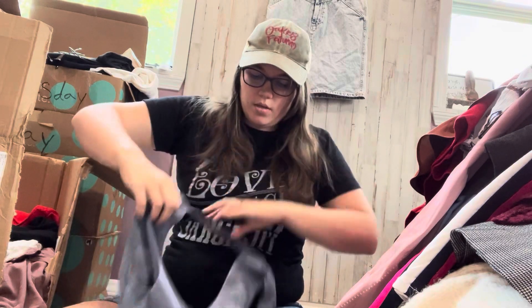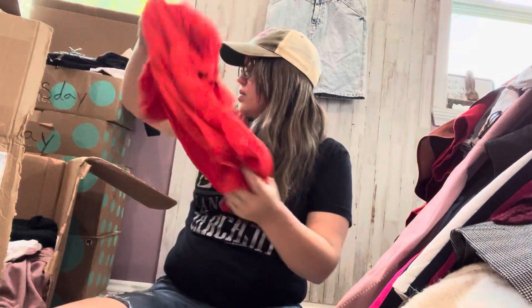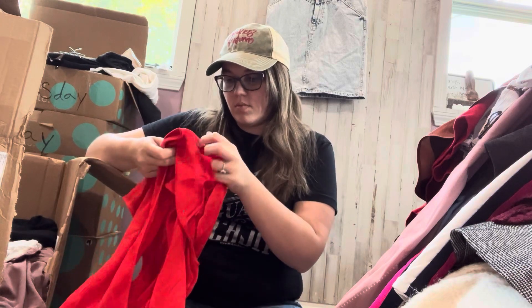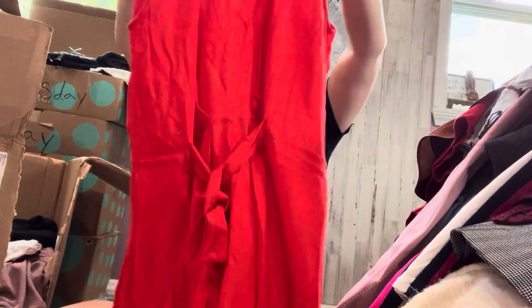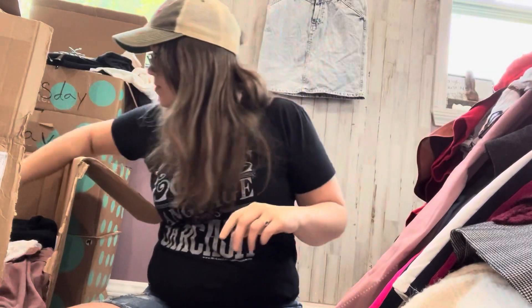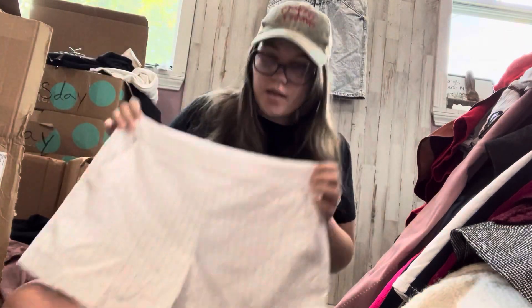BCBG Maxazria, size small — just like a blouse. This brand does not perform for me very well at all. We've got some more Zara — just like a little reddish thing. The open thing is the back and it is a romper. Tommy Hilfiger, size 8 — somebody's been in their whole Tommy collection. White eyelet shorts.